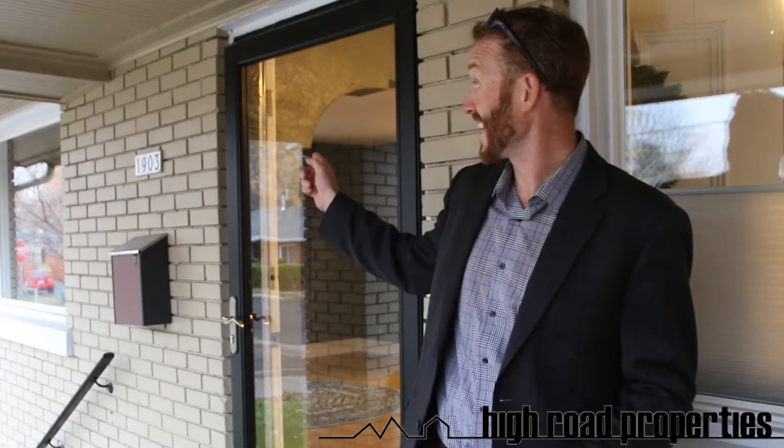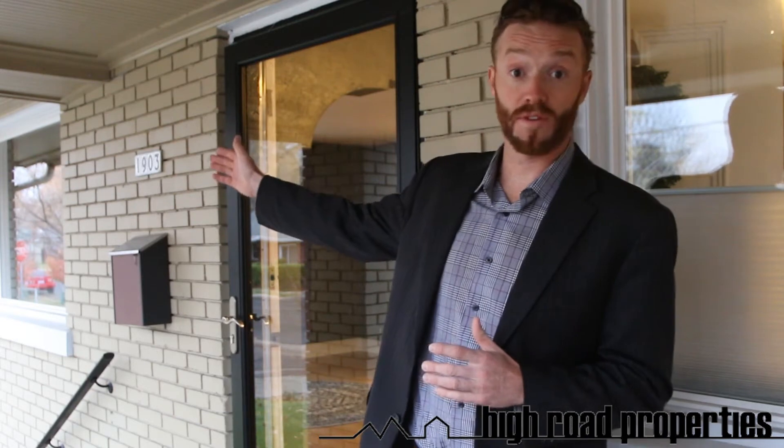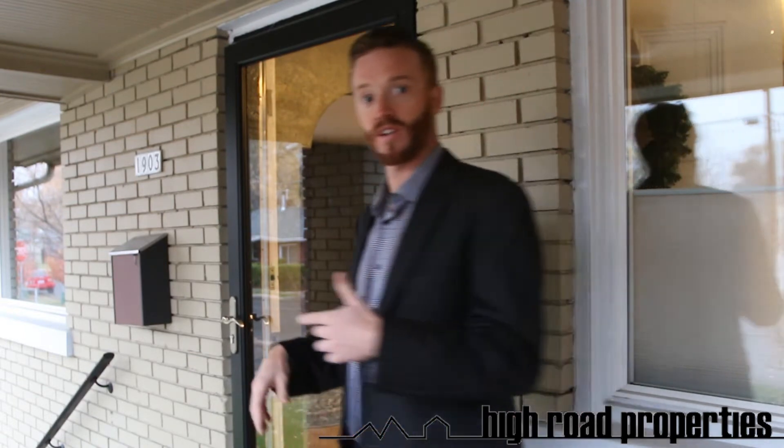Hey, this is Darren Edmonds with the High Road property team down here at our newest listing at 1903 South 400 East. This is an awesome little bungalow in the Liberty Park area. We got six blocks north to the park right from here. It's a wonderful two-bed, one-bath place, great kitchen, great backyard, and a great front porch we're standing on right now. Let's go take a look.